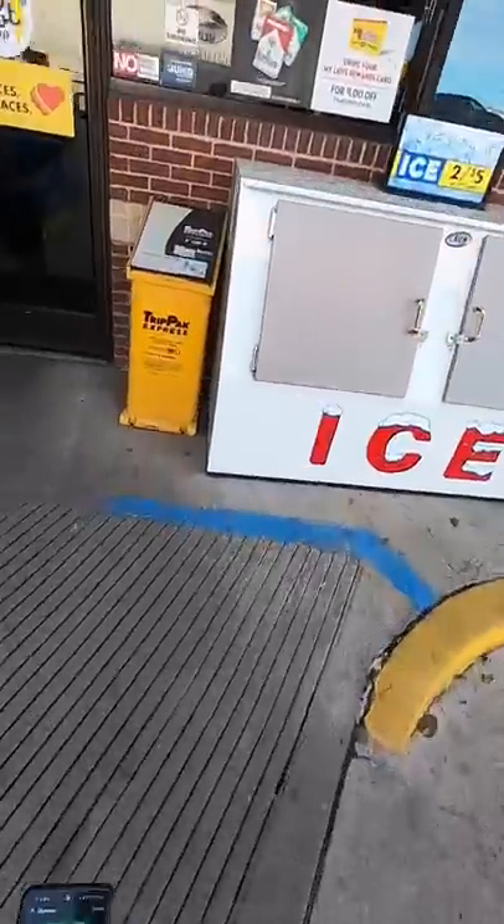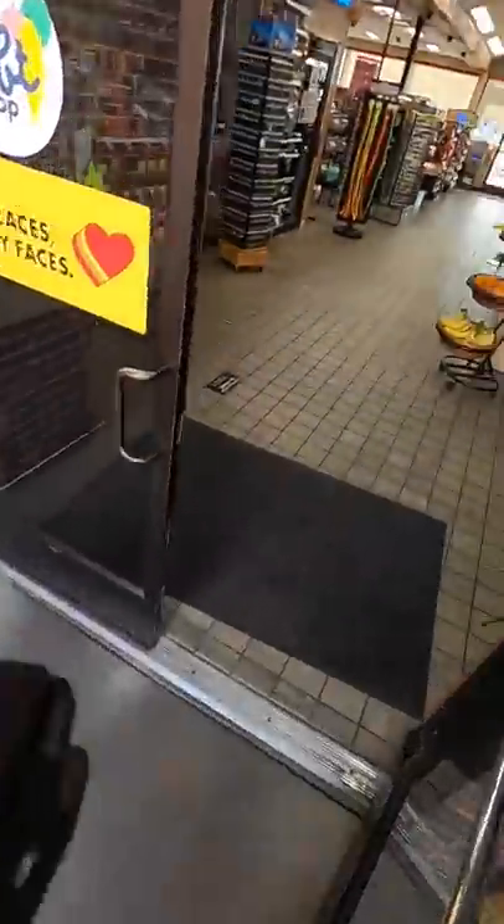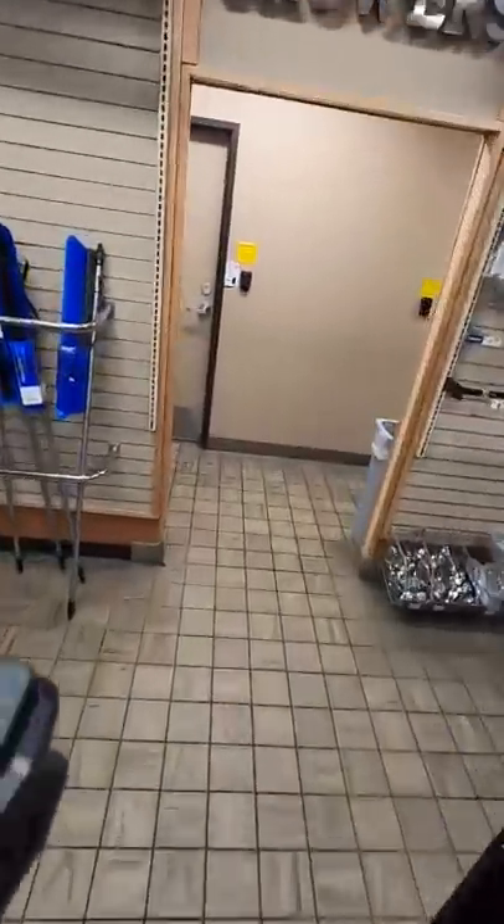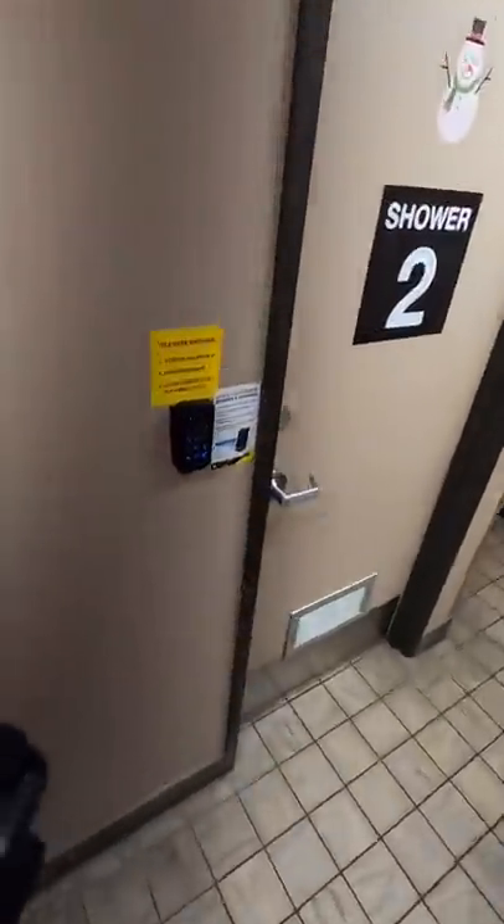So normal people get this truck stop app, and then they check in to get a shower. They then get a code that they can use to unlock the door to the shower. But you better not walk at 0.2 miles an hour, because you only have 10 minutes to get there before the code expires.